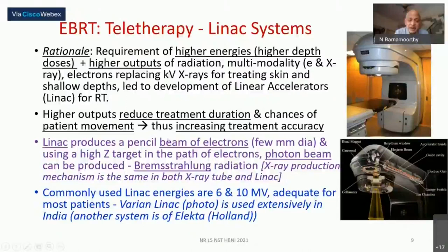The LINAC produces a very narrow pencil beam of electrons hitting a high atomic number target, creating bremsstrahlung X-rays. Typical energies used are 6 MV and 10 MV megavoltage machines. Two major company models dominate: Varian's LINAC and Elekta from the Netherlands. Between those two companies, a very large share of the world's LINAC systems are accounted for.